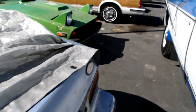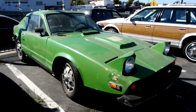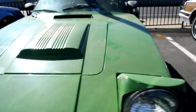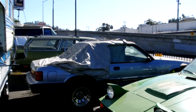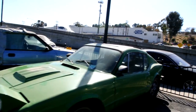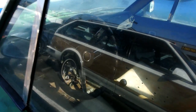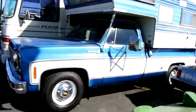An '83 Mustang convertible. A '70-something Saab Sonnet 3 — nice little fiberglass V4 car, great for export. The '83 Mustang is a rare 5.0 convertible. The Sonnet — I've got a complete review on this one, it's a manual.